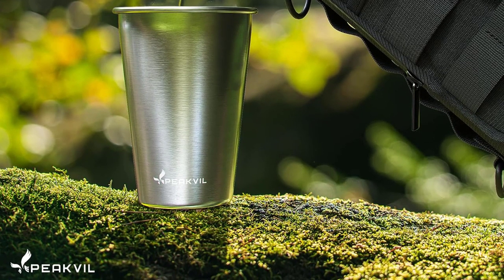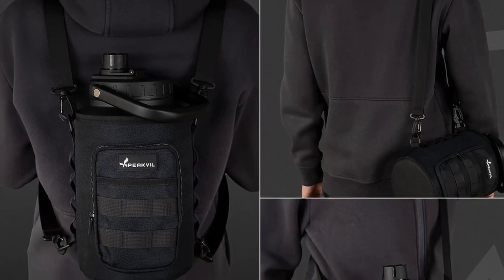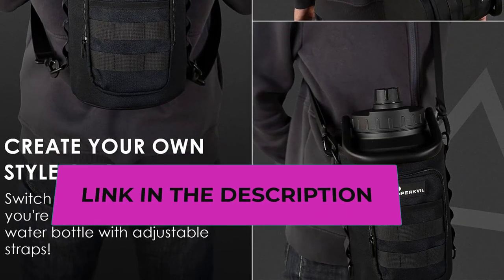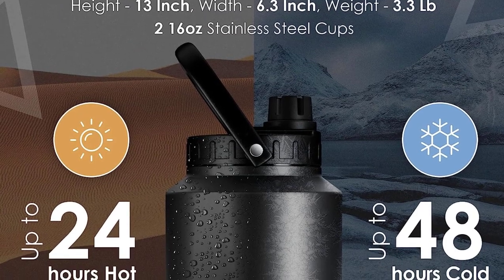After hand washing, the jug will be fresh and ready to use. It also makes an awesome gift for a camper, fitness enthusiast, or just someone who likes to stay hydrated all day long. With its large size and convenient features, the Peakville water jug is sure to become your go-to hydration solution.